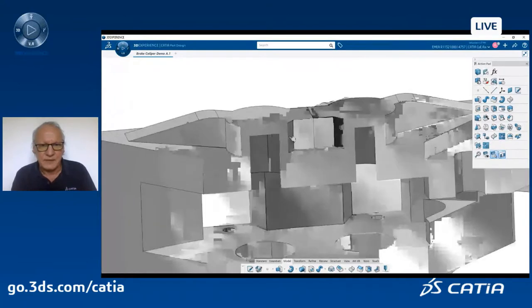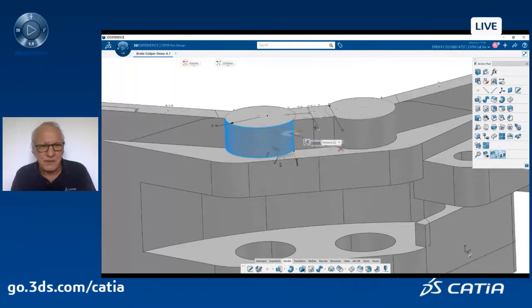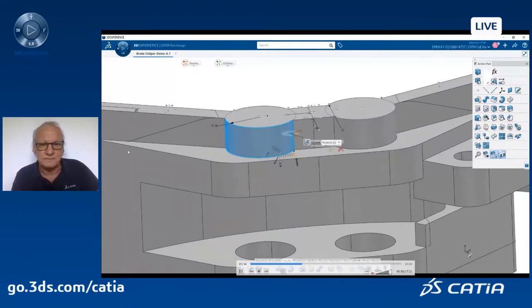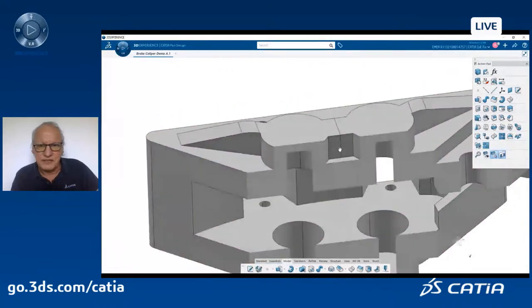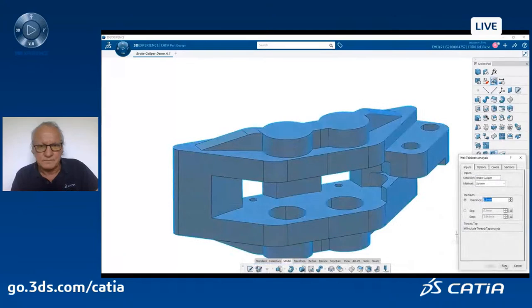I zoom in. Something very important: I click on these faces and select the footprints icon. This is a way to navigate the parents and children of this feature or face. One of the parents is a sketch, so I can automatically display the sketch in 3D without going to the 3D plane that contains the sketch. I can change, for example, this radius from 14 to 16 to make it thicker. I turn off the clipping and double-check by running another wall thickness analysis — looks good, no more red areas.